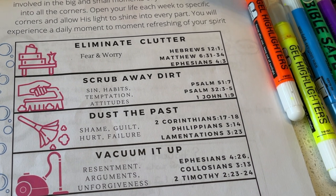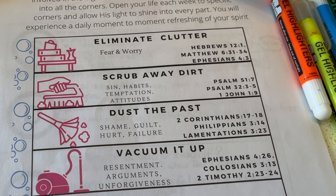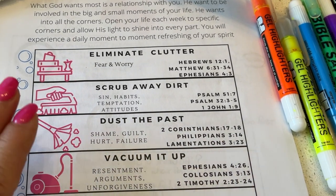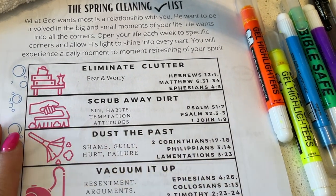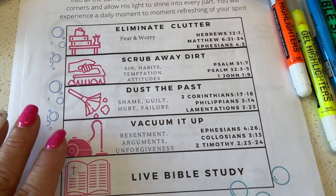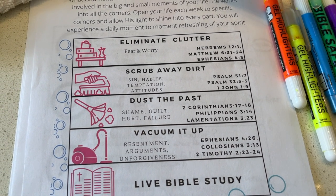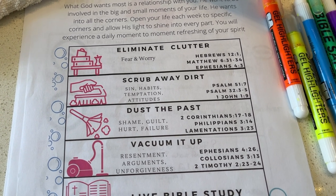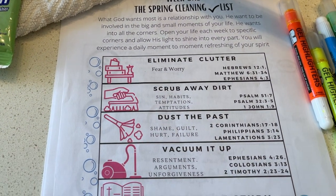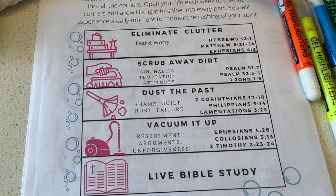Writing down the things we need to vacuum up helps us make a plan to keep our soul clean. Just as dust, clutter, and dirt creep into the corners of your house, they also creep into your soul — so we have to have a game plan. This is going to be our game plan to keep our soul clean throughout the rest of the year. Committing to join this Bible study every month is going to help you with organizing peace, unity, and self-practices to put on that new self.